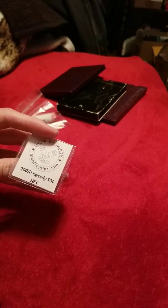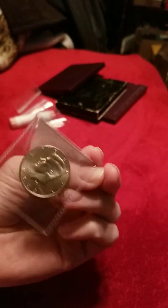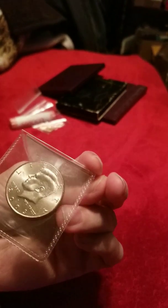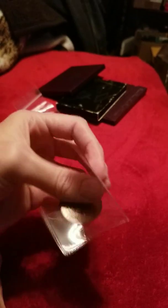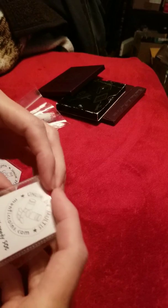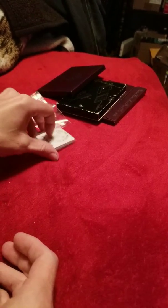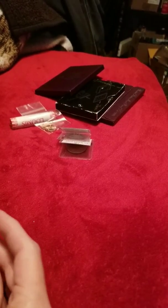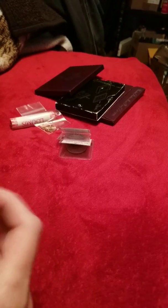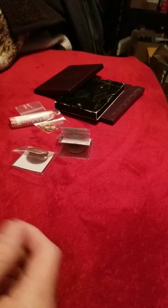And here we've got a NIFC — a 2003 D Kennedy half dollar NIFC. It looks like it's in really pretty good condition. Here's the 2003 P, so we got the P and D Kennedy NIFCs. And we got the 2002s — he's helping me get the whole series of these.